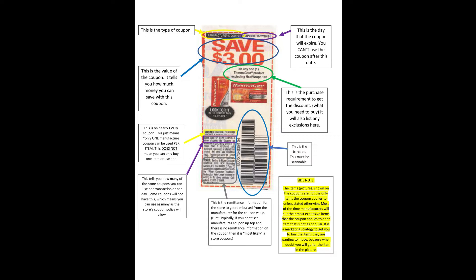Below that is the purchase requirement — this is what you need to purchase in order to get the discount. It can say 'when you buy two' or 'when you buy four' or 'on any one item.' It will also list any exclusions here. Most of the time the exclusions will be on travel and trial sizes. Sometimes it'll exclude a certain product — an example is with Tide coupons. They'll say 'on any one Tide detergent, excludes Tide Simply.' Although Tide Simply is a Tide detergent, it's an exclusion that you cannot use the coupon on.